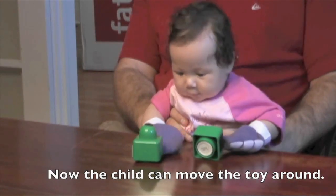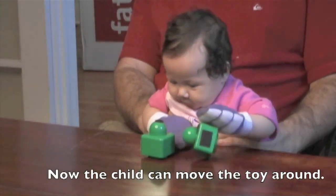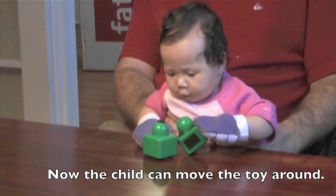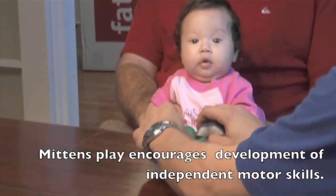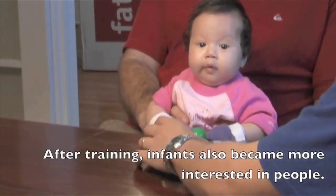Researchers say exercises with these sticky mittens could help them gain control of moving objects, which raises their interest in social engagement in general. In the study, three-month-old babies who wore Velcro mittens were able to easily grab Velcro toys. Researchers say this success seemed to lead them to focus more on the faces of people playing with them.